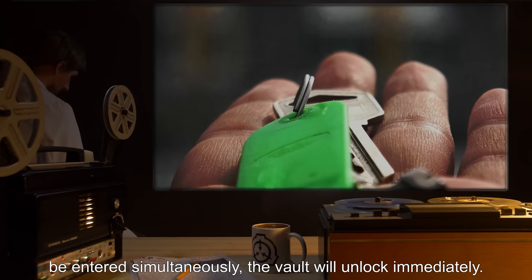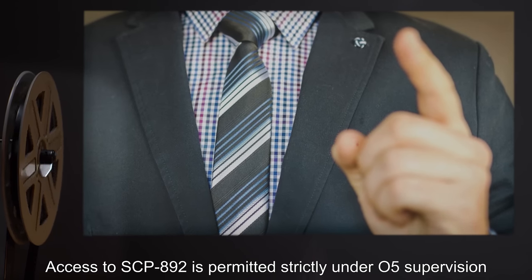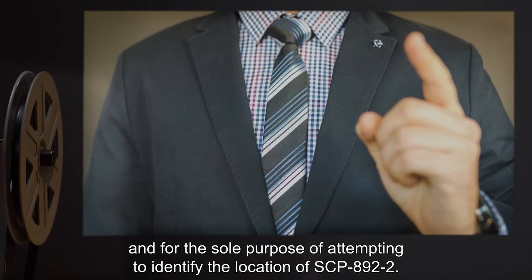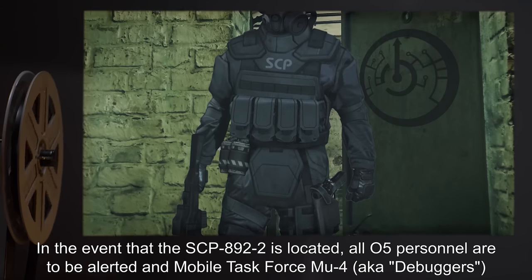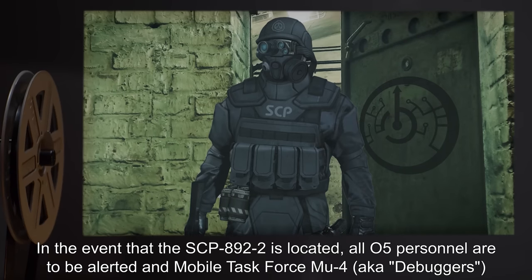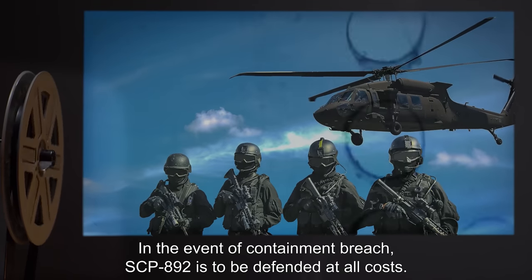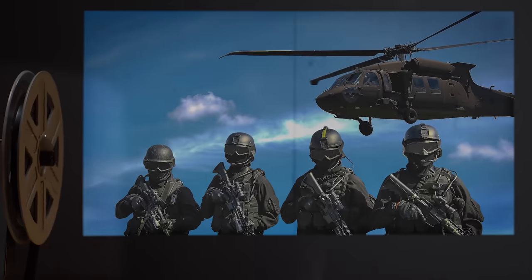Should all 13 O5 Overseer personnel access keys and corresponding passcodes be entered simultaneously, the vault will unlock immediately. Access to SCP-892 is permitted strictly under O5 supervision and for the sole purpose of attempting to identify the location of SCP-892-2. In the event that SCP-892-2 is located, all O5 personnel are to be alerted and Mobile Task Force Mu-4, a.k.a. Debuggers, is to be dispatched.